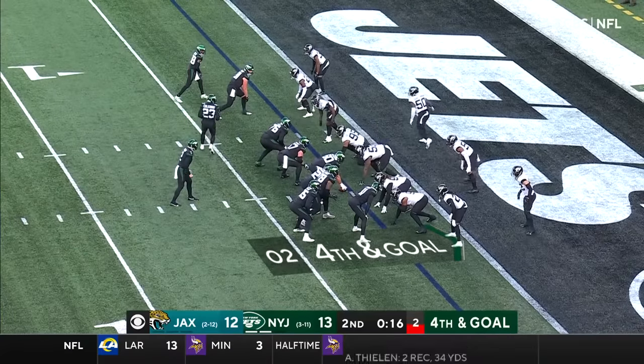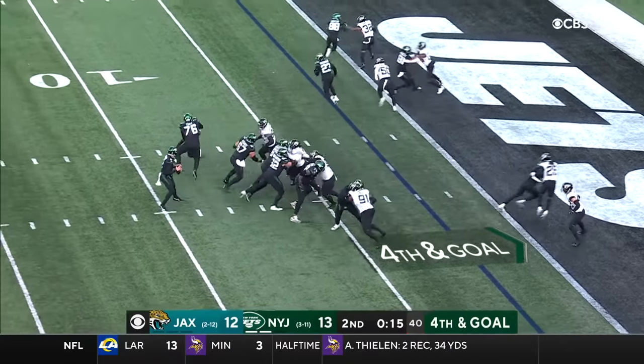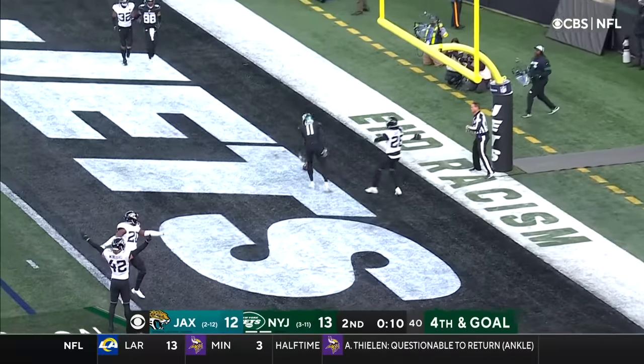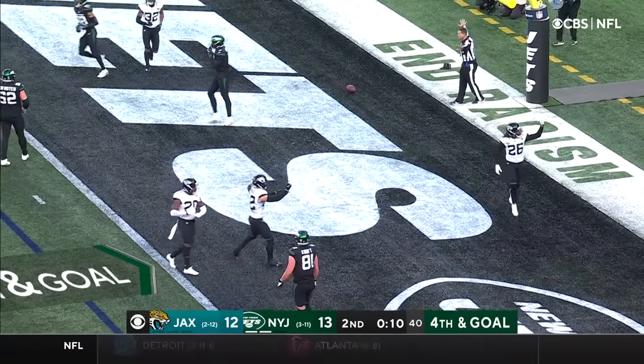They've converted two of them on this drive alone. See Zach Wilson using his legs here. Fourth and goal — everyone covered to the left. Wilson throwing to the end zone, deflected and batted down incomplete.